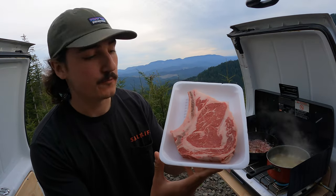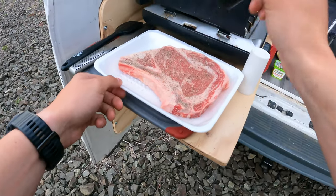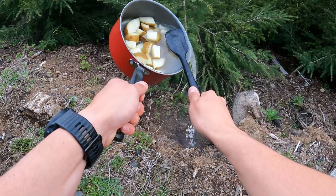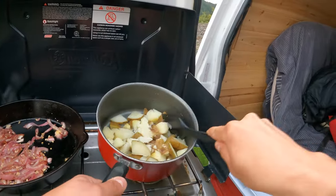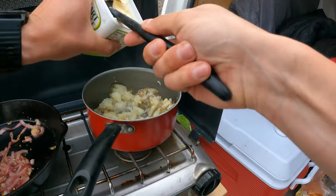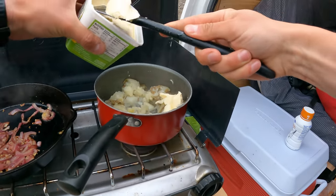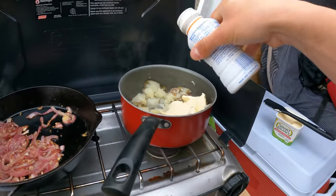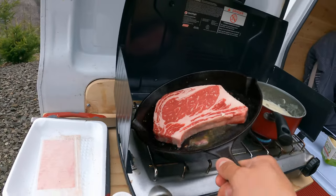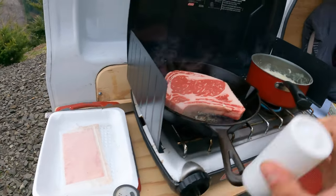Right here we have our bone-in ribeye. All we're going to do to season this thing up is just salt and pepper. I'm going to add some butter and some heavy whipping cream.